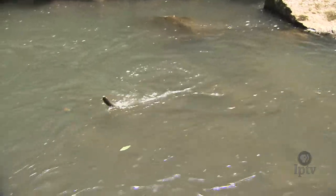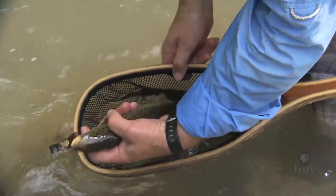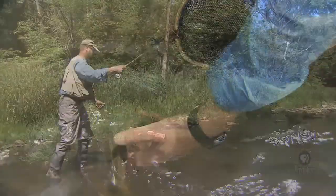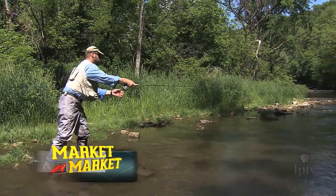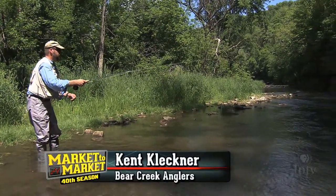Another brownie. It makes me feel like I'm in the mountains and I'm a long ways from work and everything else. This is one of the prettiest places I fish and I get here as often as I can.